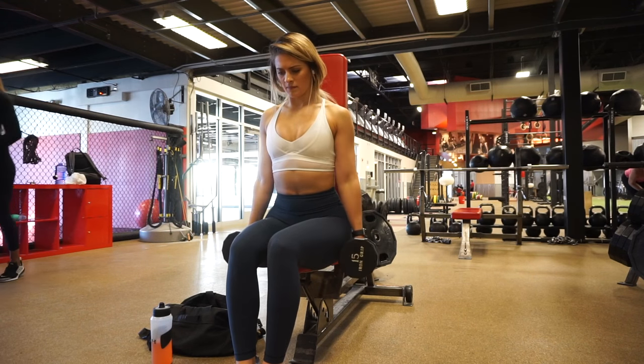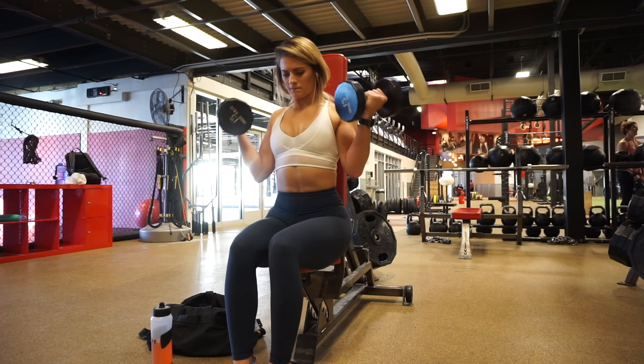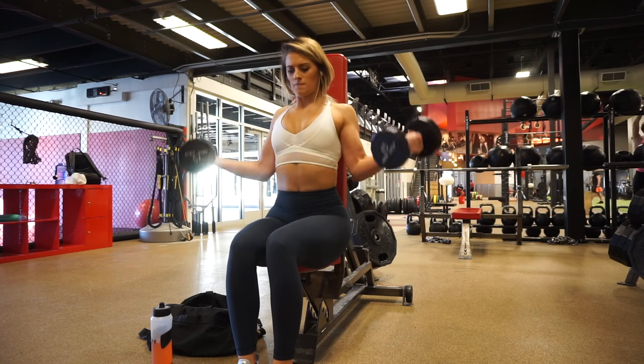As always, I will write the entire workout in the description box below so you can take it to the gym with you. I hope you guys enjoyed this workout and this vlog.